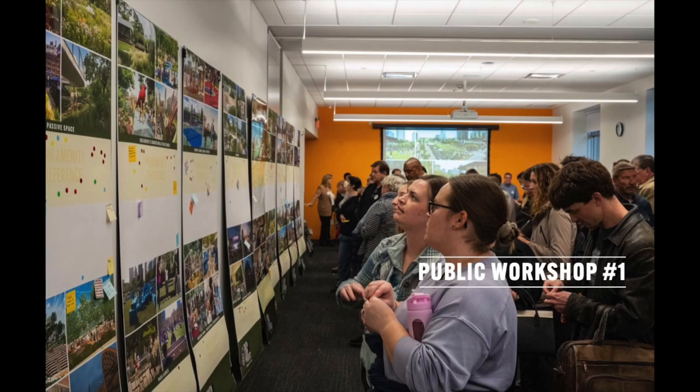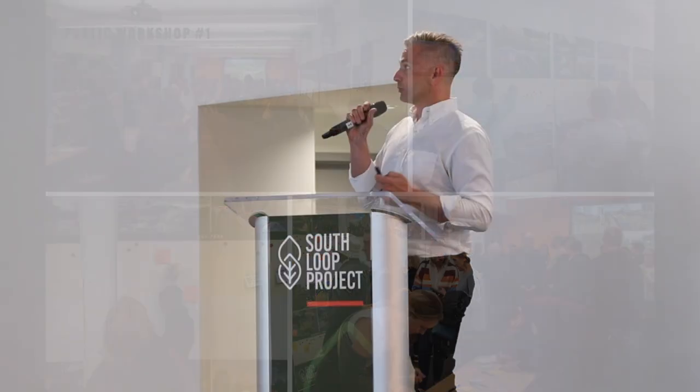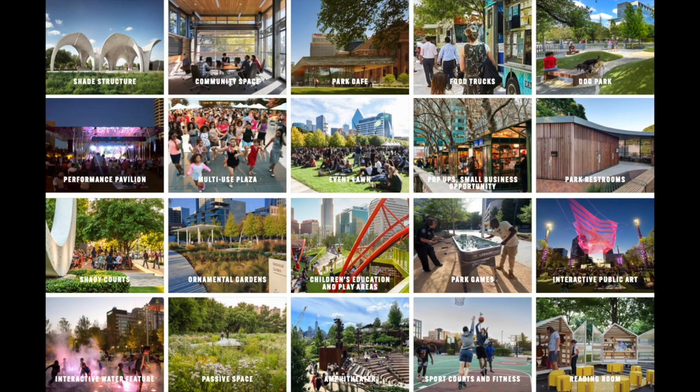Doing that legwork got us to public workshop number one, about a month ago. We had about a little over 200 people in person and got some really great feedback — all kinds of different things from the public. There was voting on about 20 program elements, which was really about what could go in the park, what could it possibly be?